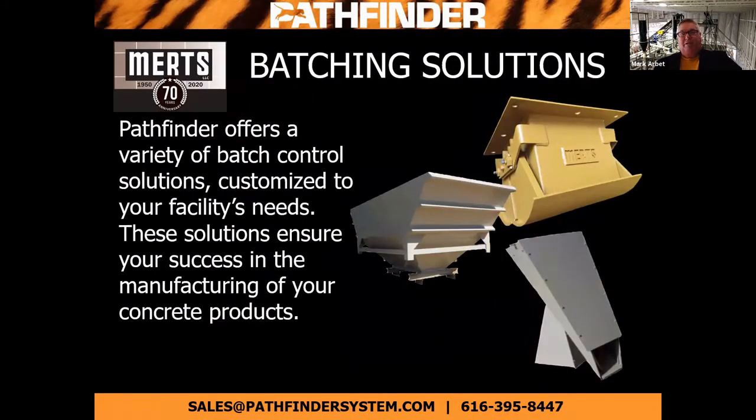Currently, our batching solutions through Pathfinder — we offer a wide variety of control solutions, customized to your facility needs. These solutions ensure your success in manufacturing concrete products, whether that's with an existing facility that we're upgrading or to create an entirely new facility for you. We're able to do both.